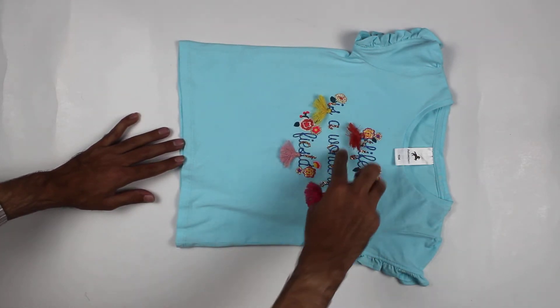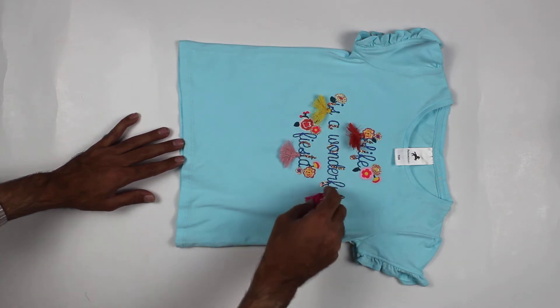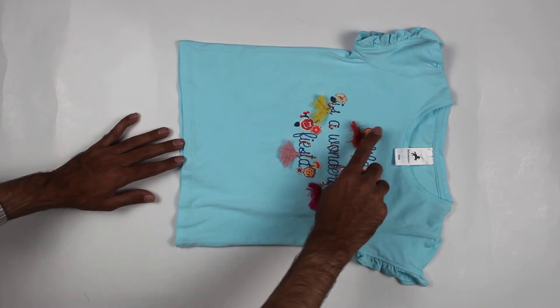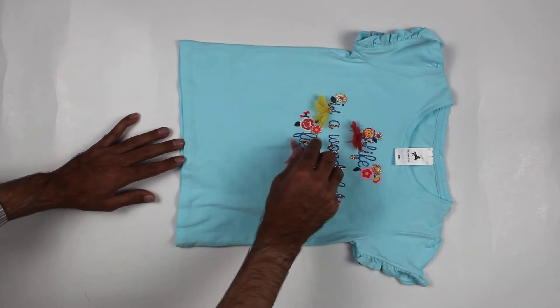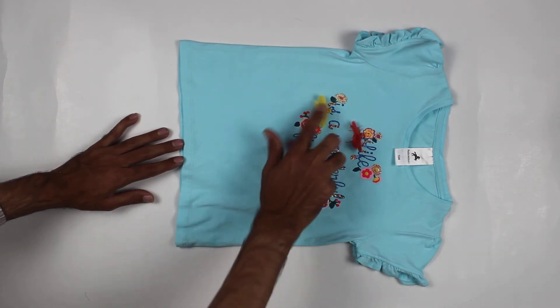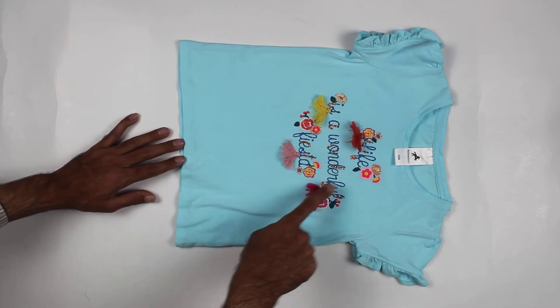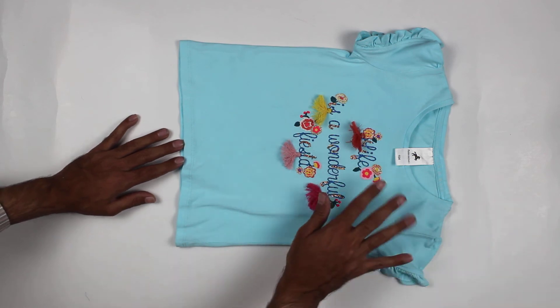It has a print that reads 'Life is a wonderful fiesta.' You can see ribbon-type detailing — it is a little bit of work. It has a sequence in golden color. And this is the Palomino original.